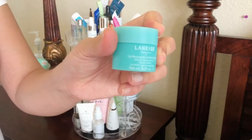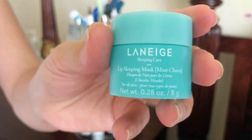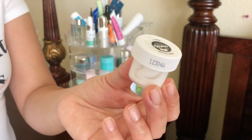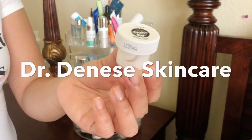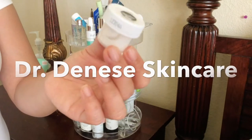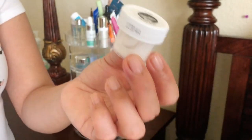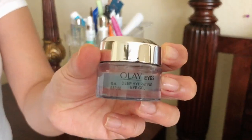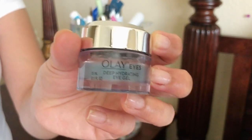I have the Laneige lip sleeping mask — everybody knows about this. My friend let me try the Dr. Dennis Gross eye cream, and oh my gosh, when I put it on it literally feels like it's lifting my eyes. I also have the Olay Eyes Deep Hydrating Eye Gel — very hydrating and cooling to the touch.